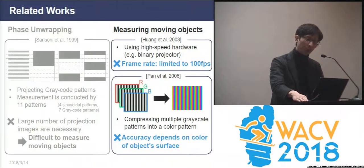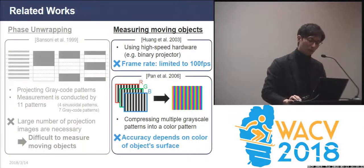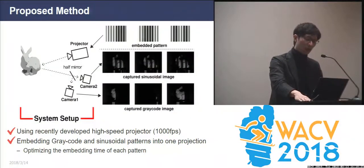Secondly, the sensing rate is limited to 100 FPS, or the target surface property is limited. Based on this background, we propose a new system based on two techniques. First, we introduce a high-speed projector that achieves 8-bit image projection at 1000 FPS, and thus minimizes the time required for projection. In addition, we also propose a method for suppressing the increased number of projected images for phase unwrapping by embedding the patterns within a single projection image.